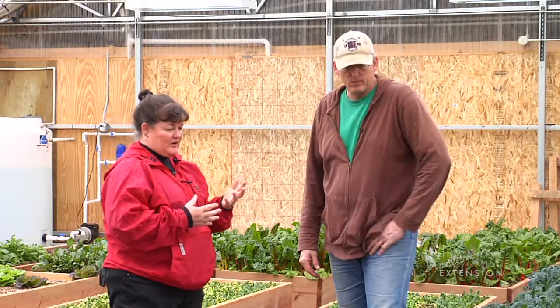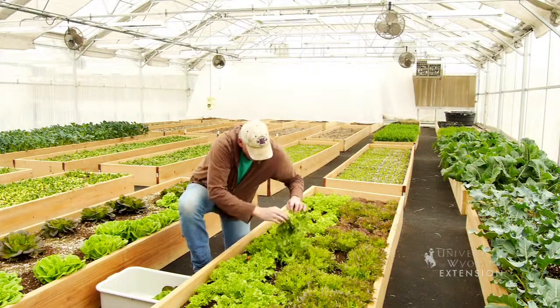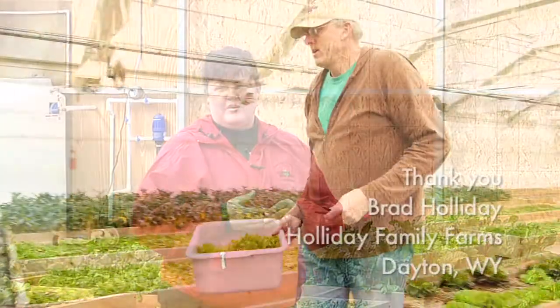Well, those sound like a great variety of choices. There are CSAs available in many of our communities across the state. This has been Donna Quinn for the University of Wyoming Extension. You're watching From the Ground Up.